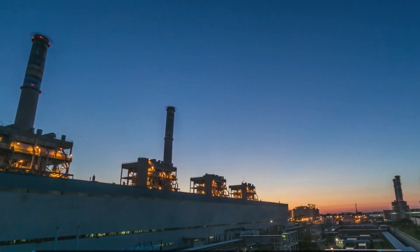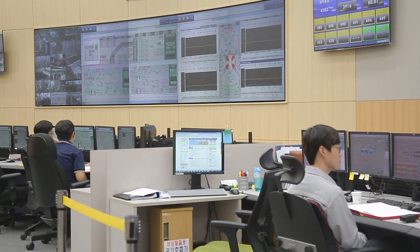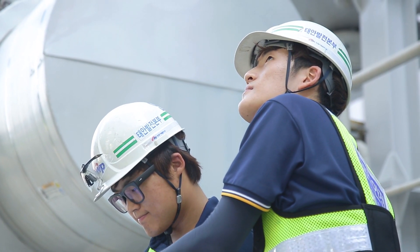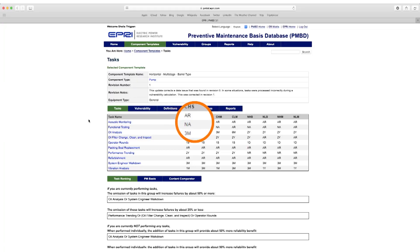We're expanding the capabilities of PMBD's Application Programming Interface, or API, for web services, so that members can connect their computerized maintenance management, or CMMS systems, directly into the PMBD database and be able to have more of their users consume the analysis and results from the PMBD database in a familiar format.